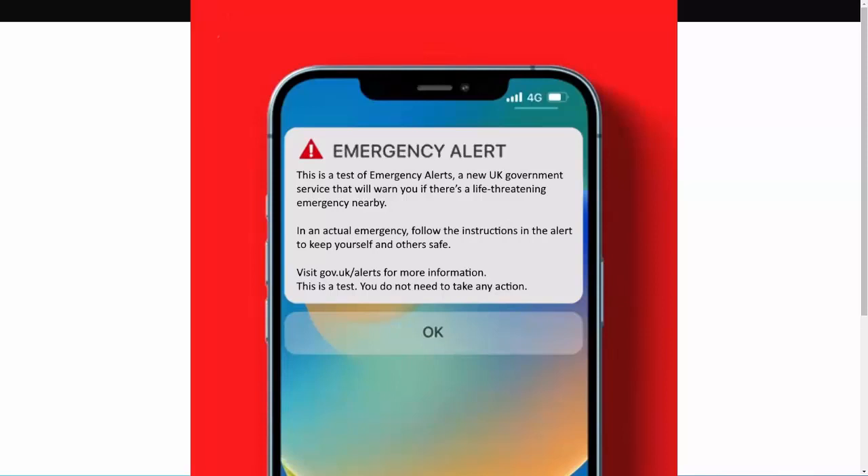You will need to confirm that you've seen the message by tapping OK or clearing it off your screen. Please be assured that on Sunday the 23rd of April 2023 at 3pm, this is just a test to make sure that the service is working.